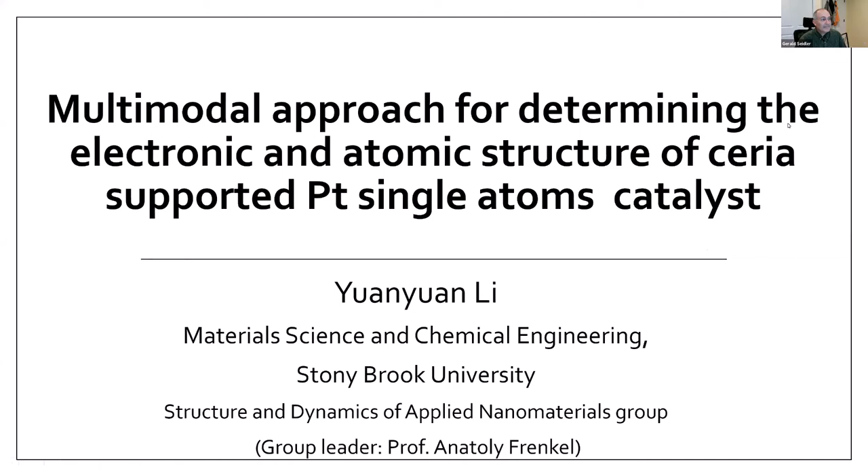Hi everyone, my name is Yuen-Yuen Li from Smithbrook University. I'm a professor in Polifranco's group, and our group name is Structure and Dynamics of Applied Nanomaterials. I'm glad to have this opportunity to share with you our recent work. It's about a multimodal approach for determining the electronic and atomic structure of series-supported platinum single-atom catalysts.